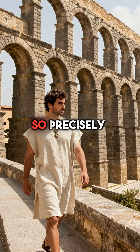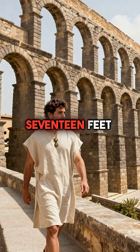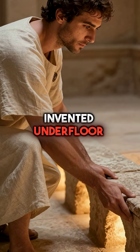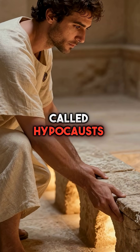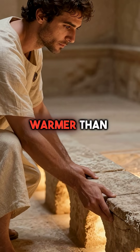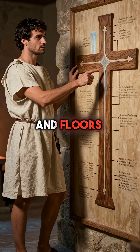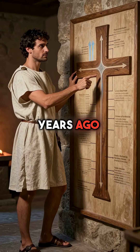Second, Roman aqueducts were so precisely engineered they dropped only 17 feet over 300 miles while maintaining perfect water flow. Third, they invented underfloor heating systems called hypocausts that made British villas warmer than most modern homes. Hot air circulated through hollow walls and floors, creating central heating 2,000 years ago.